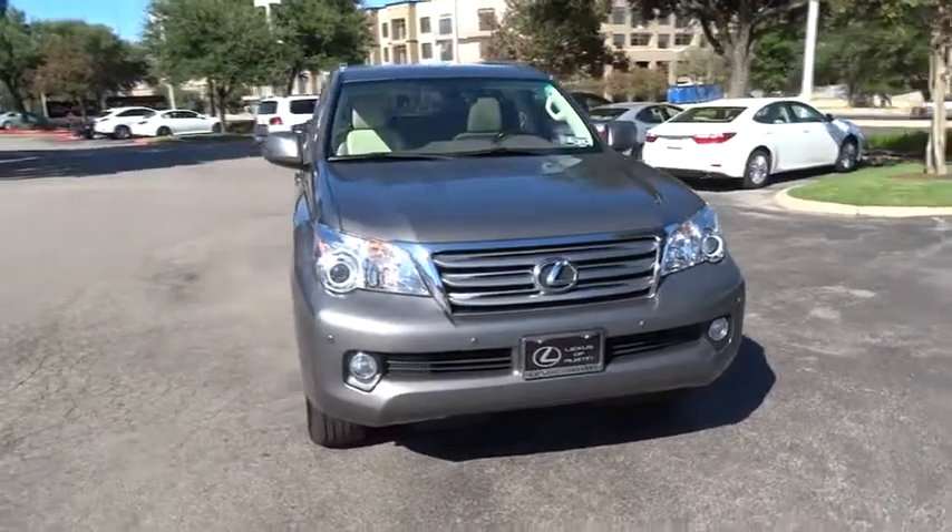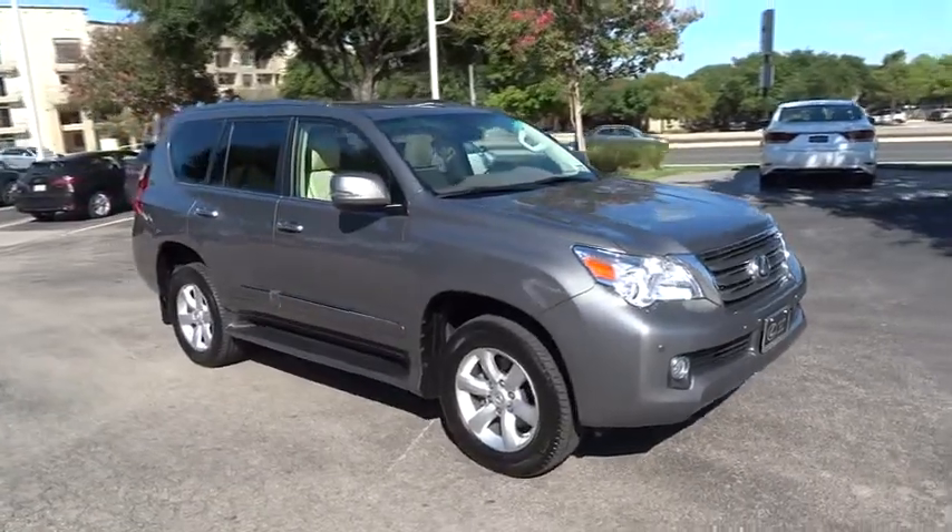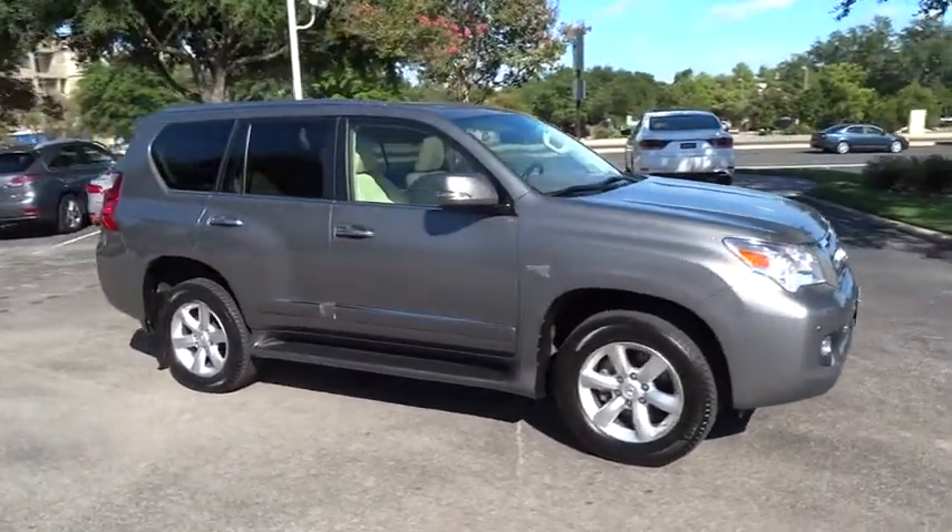The 2013 GX460. This 7-passenger utility vehicle is more powerful, capable, and versatile than ever before.